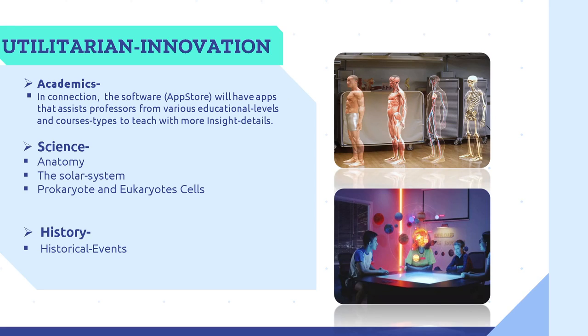In the same manner, the Bluebeam also offers academic innovations. The software App Store will have apps that assist professors from various educational levels and course types to teach with more insightful details. Imagine a teacher teaching students the solar system and being able to zoom in on the sun, seeing all its rays, and also zooming in on Saturn, Mercury, and all those planets. In addition, for anatomy, you can see all the bones, the structure of the blood, the flow of the cells — everything.